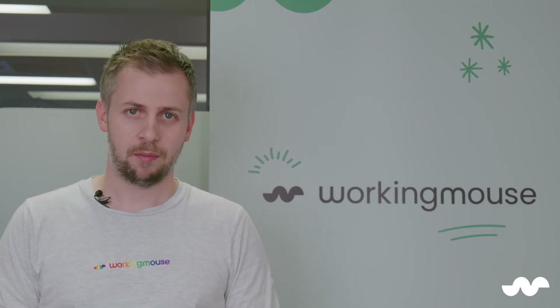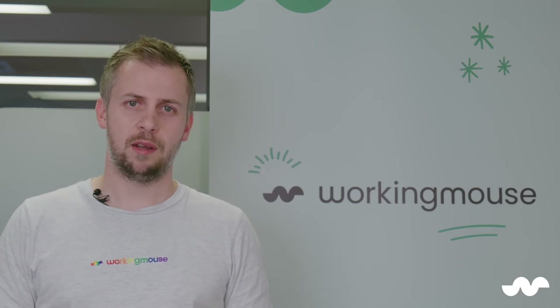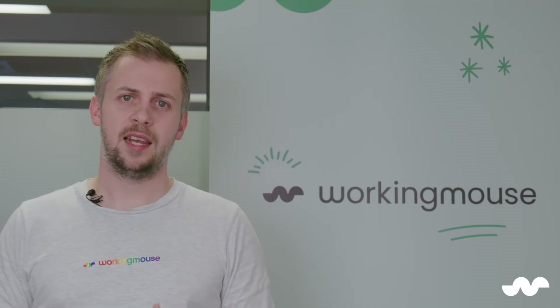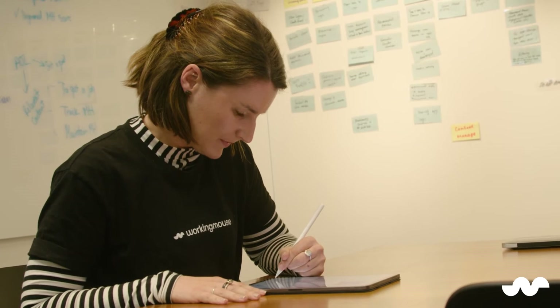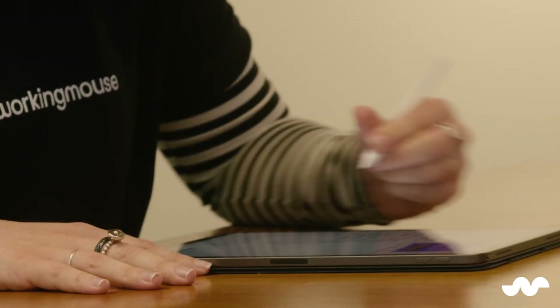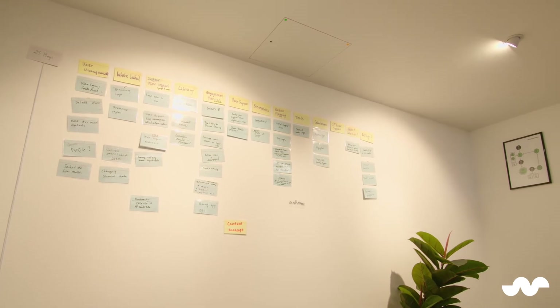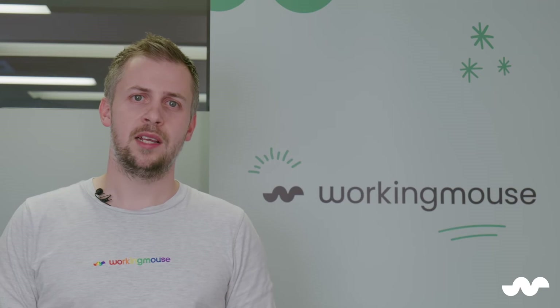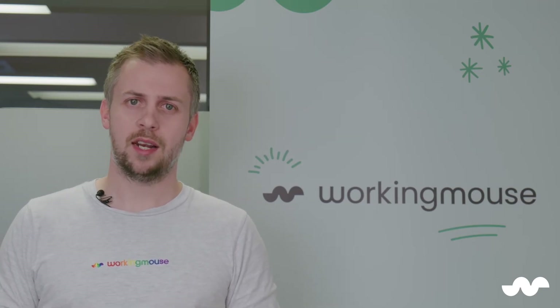Stage 1 is Brief. The costs involved during this stage should be minimal. At WorkingMouse, we guide clients through this stage free of charge. The brief stage looks at unpacking and understanding the problem. Similar to a doctor prescribing medication, before recommending a solution and a price, software development agencies must understand the problem that must be solved. Key outputs from this stage include a problem statement, a recommended scope timeframe, and an initial product strategy.